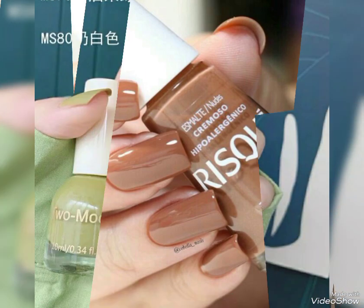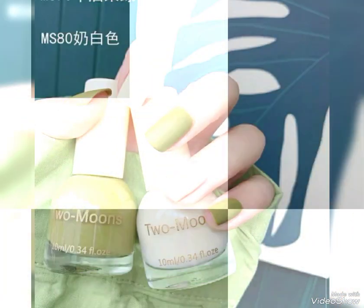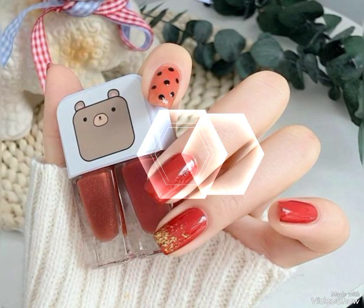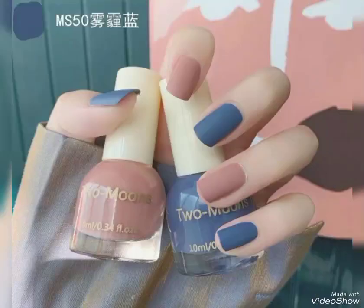Now I will tell you the websites where you can buy these nail paints online. You can buy these from Amazon.com, AliExpress.com, and Alibaba.com. Dear viewers and lovely subscribers, if you're loving these nail paints, then please do like my videos. I always try to bring useful videos and useful content for you.